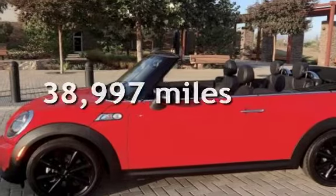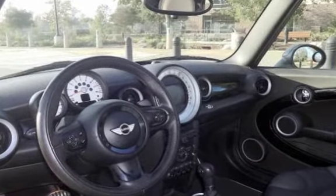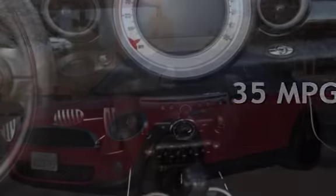This Mini is a great value with less than 39,000 miles on the odometer. Estimated fuel economy for this vehicle is 27 miles per gallon in the city and 35 miles per gallon on the highway.